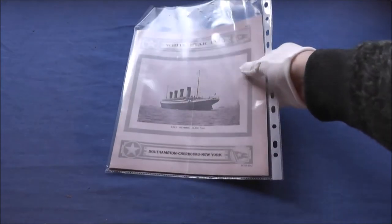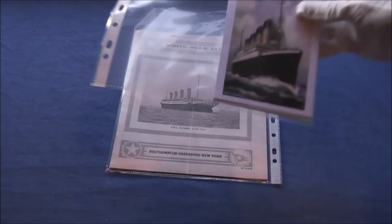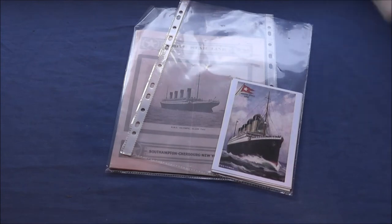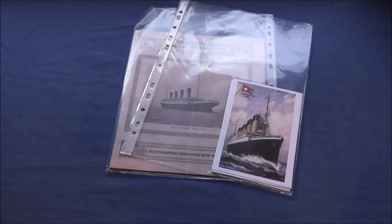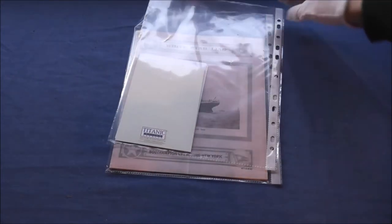The first one is from the 1:400 scale Revell kit from 2012 — the advertisement, booklets and all that. This was the bonus stuff that you got in the kit and now I just keep them in these pockets to protect them even more, because one day these things will be worth something — they were made ten years ago.